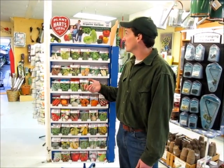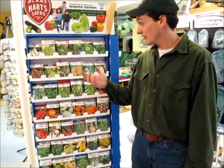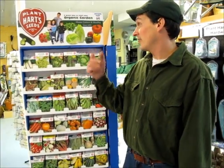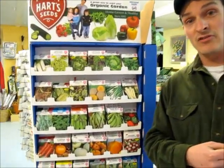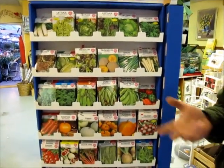Right now behind me we have the Heartseed rack. There are some really neat garden seeds on here from Heartseed — they're a company out of Connecticut. We've been dealing with them for over 30 years. It's still a family owned business; they've been in business since 1892 and we have always really enjoyed working with them.